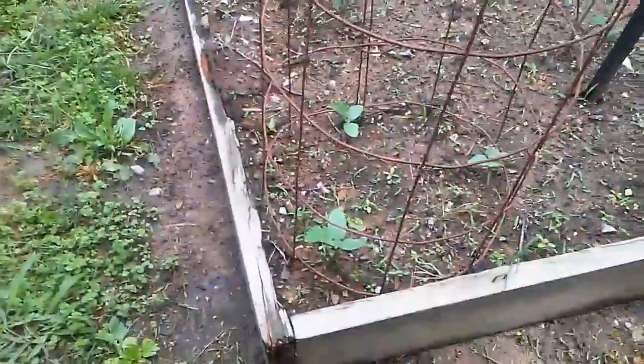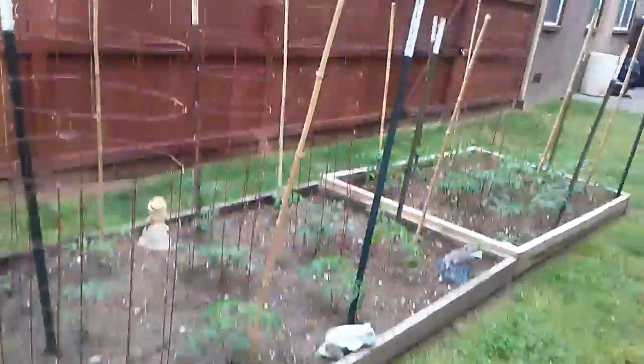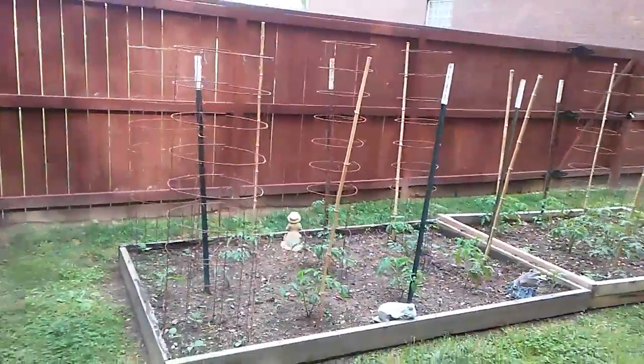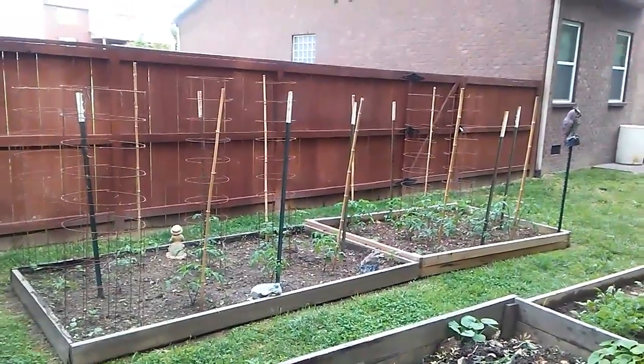Then we've got our cucumbers right here in our cage, same as last year. I'll be posting here soon — today is May 3rd, 2017.